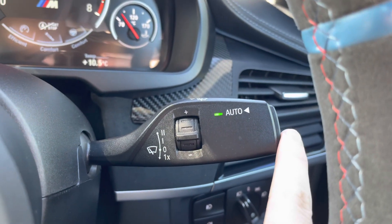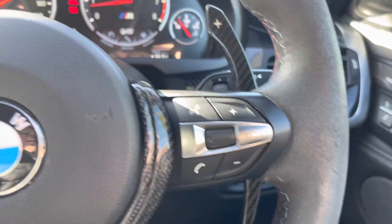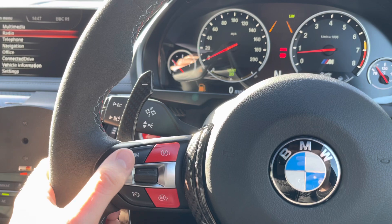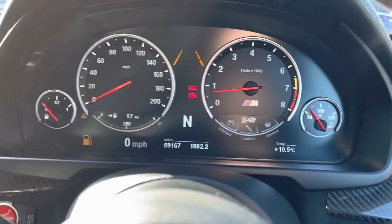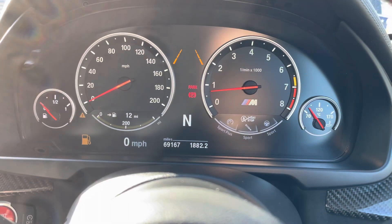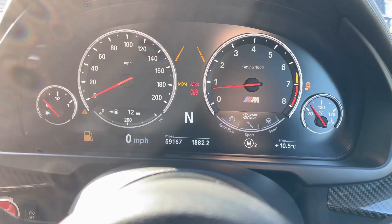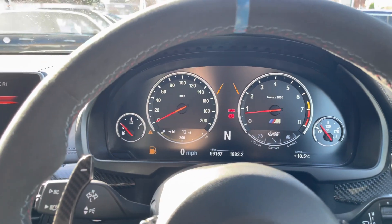On your Alcantara steering wheel you have controls for your radio and cruise control, which is ideal for longer journeys as it means you don't have to keep your foot on the accelerator the whole time. On the steering wheel you also have your M1 and M2 buttons — these give quick access to your most used driving modes, so you can quickly switch between comfort and sport. It's a very handy feature to have if you want to increase performance.